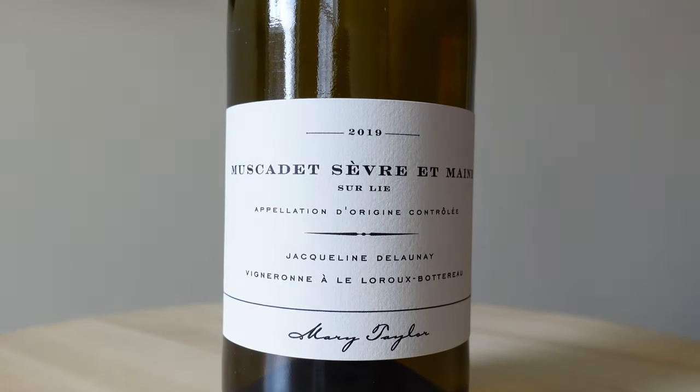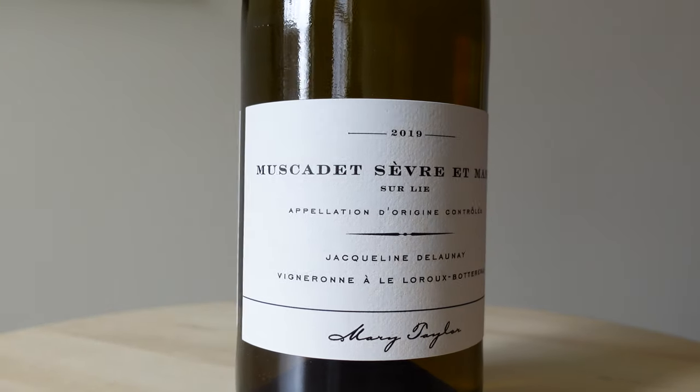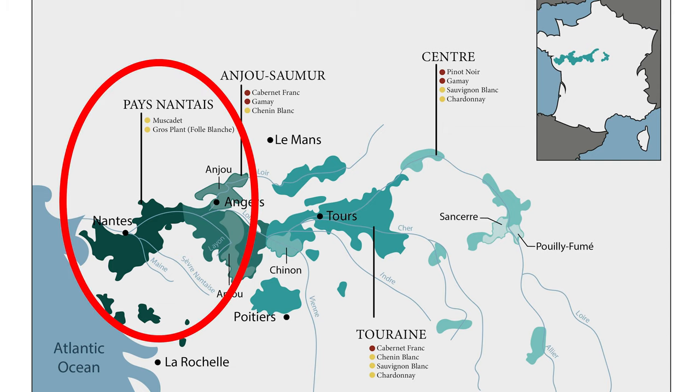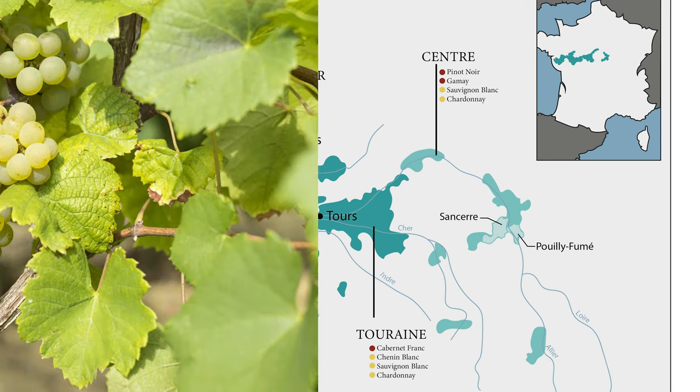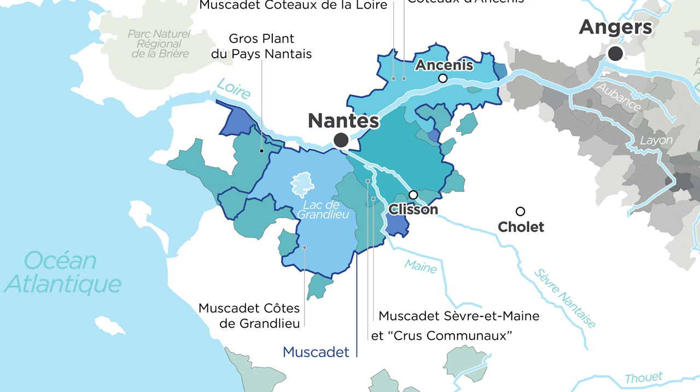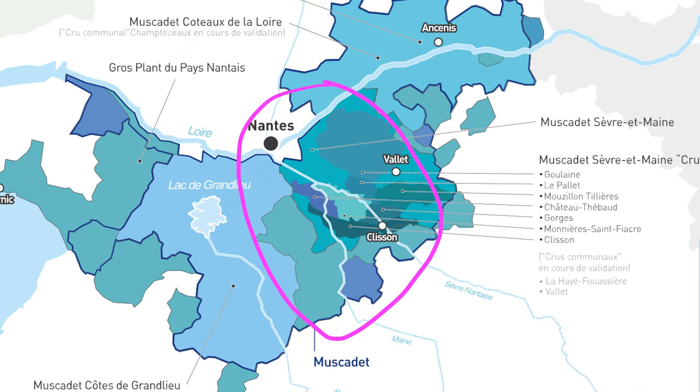For my next three wines, we are hitting the Loire Valley in France pretty hard. So the first wine is a Muscadet Sèvre-et-Maine. It's called Muscadet, which is where the grapes are grown, but the grape is called Melon de Bourgogne. Sèvre and Maine are the two rivers in the region, and in between them is really where most of the tastiest Muscadets are grown.